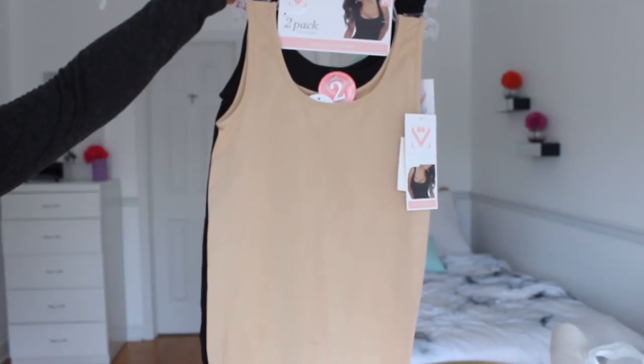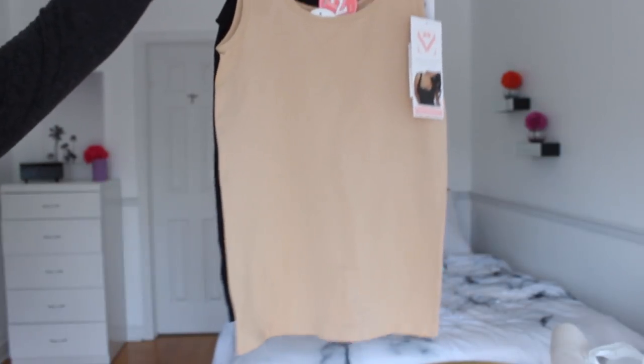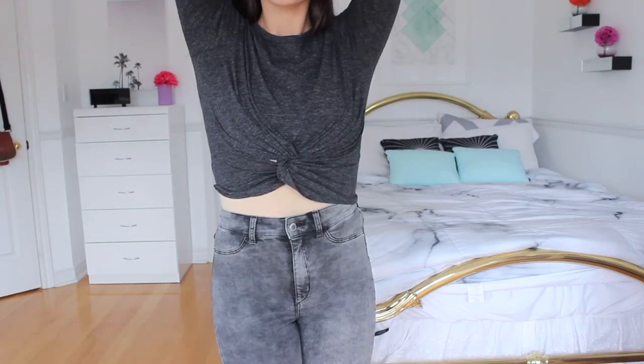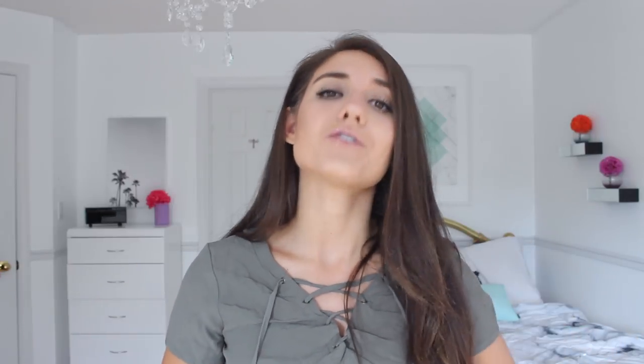Another option is you can wear skin tone tank tops underneath. It's going to look like you're not even wearing a crop top, but you do have a tank top. So if a teacher says anything, you just show her that you're wearing a tank top underneath and it is not your stomach. That is just a little cool way to still get away with your crop tops and wear them for school.